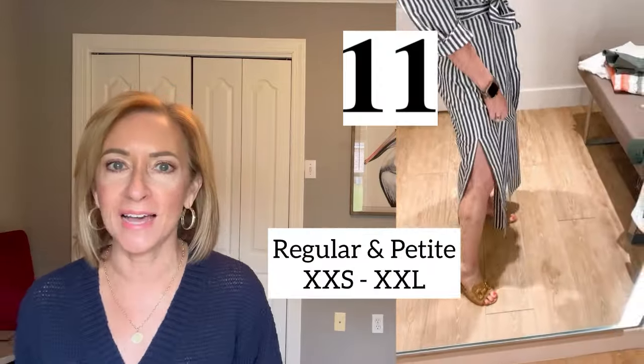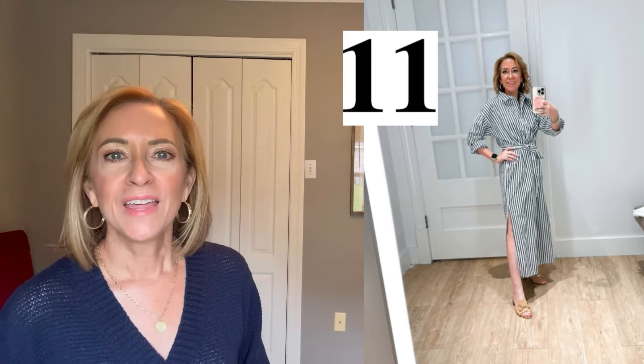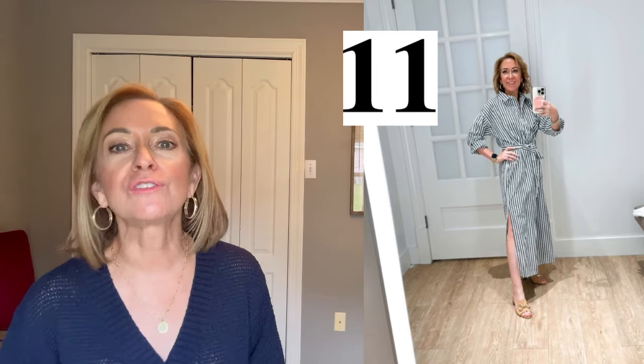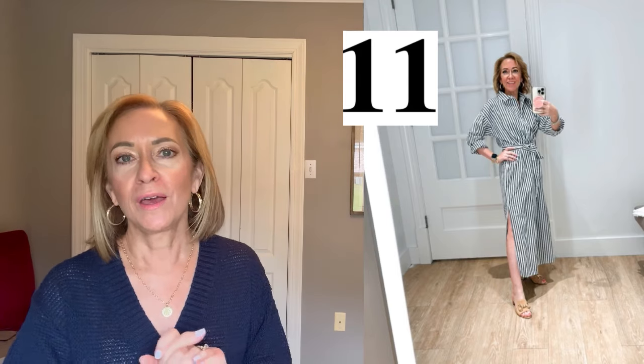This striped dress is so pretty. It's available in regular and petite sizes, XXS to XXL. I'm wearing it in the petite extra small. The tie belt gives you a little bit of a waist, it's a good length, and it has slits on both sides that come right around the knee — a higher slit. Very, very cute. It didn't have pockets — that was the only thing — but it's still a very pretty shirt dress. They also have it in blue and white. Just a really pretty maxi dress for spring and a great transition piece with longer sleeves that are still lightweight.